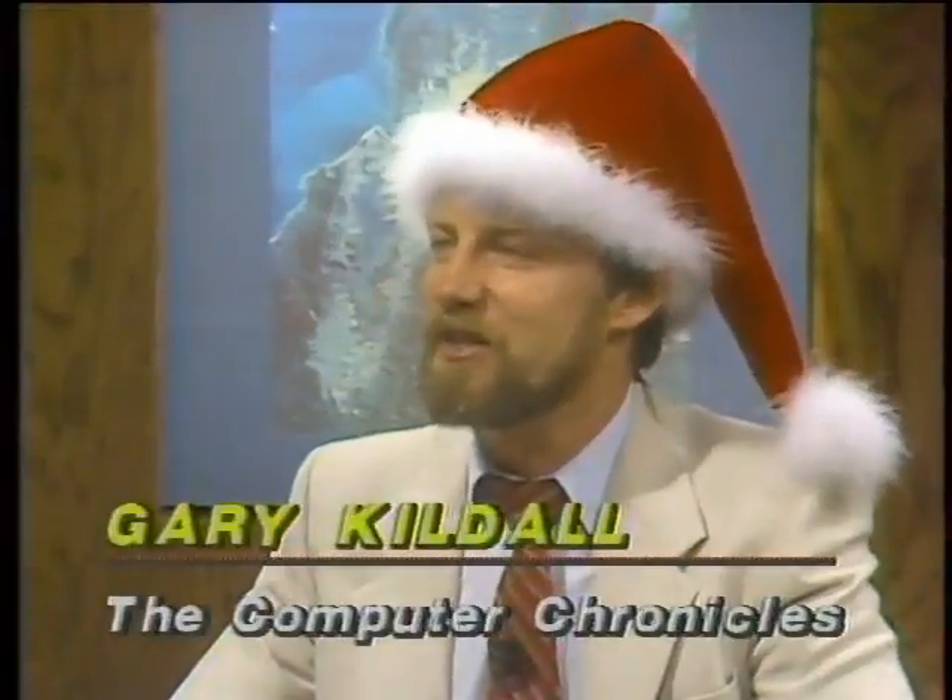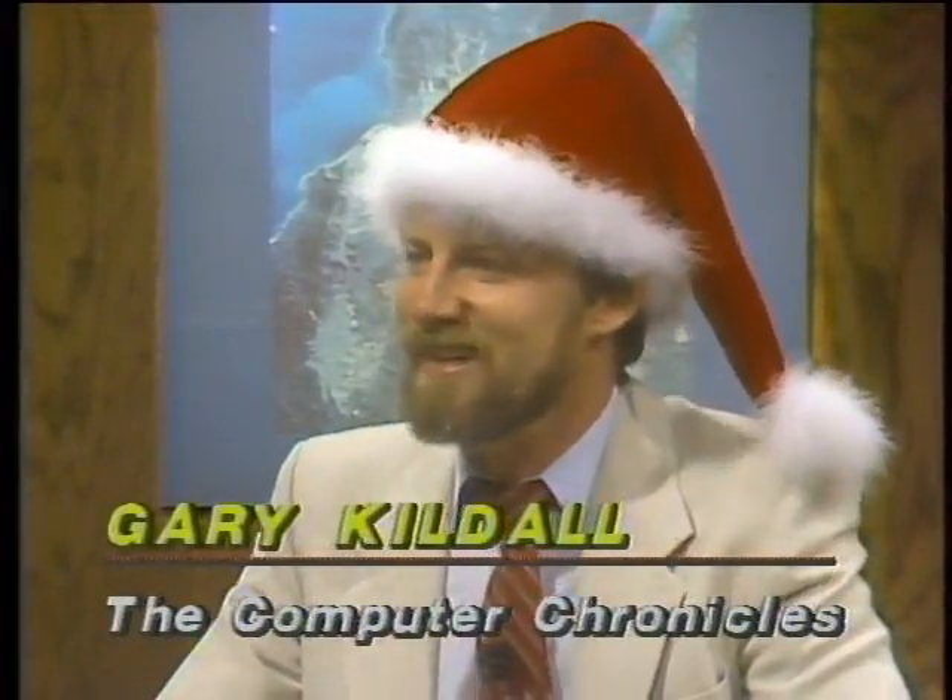We're going to be talking about computer Christmas presents on this show. This is sort of a tinker toy for techies show, and what I went out and did — as an excuse — I bought myself a present. We're going to have the whole Computer Chronicles family here to go through a list of computer Christmas presents for the hacker on your list. We're going to start out by seeing how the computer shopping season is going out at the computer stores.